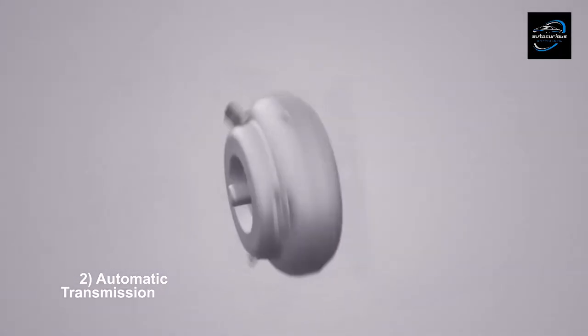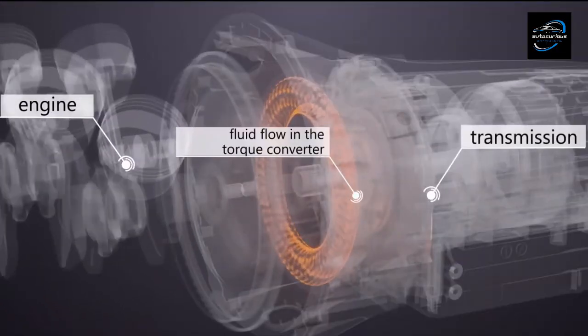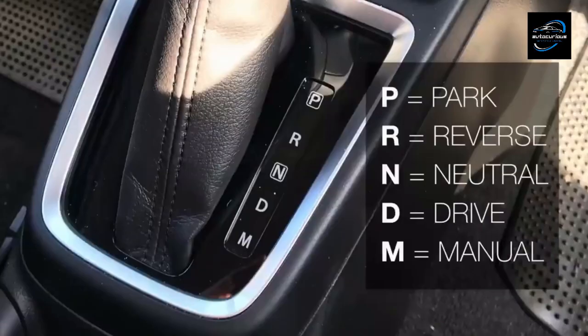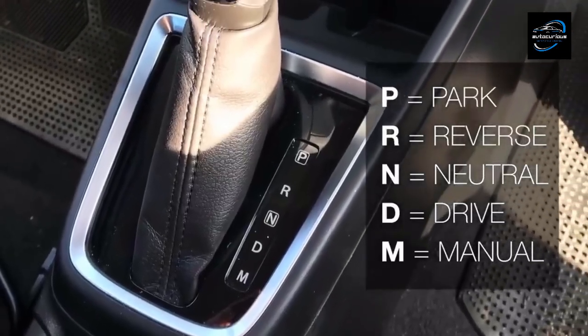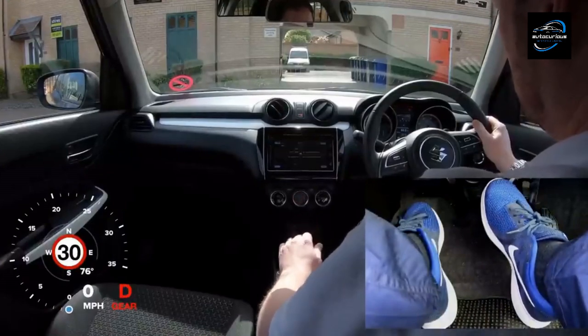Automatic transmissions operate using a torque converter or fluid coupling to transmit power from the engine to the transmission. Unlike manual transmissions where the driver manually selects gears, automatic transmissions select gears automatically based on factors such as vehicle speed, engine load, and driving conditions, eliminating the need for the driver to manually shift gears.